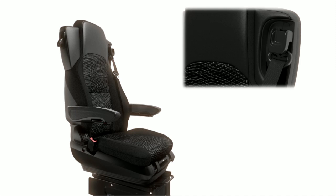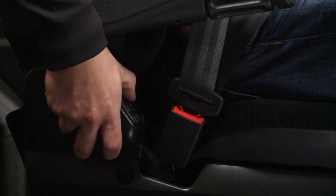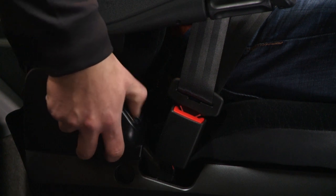In contrast to its predecessor, the new Arctros additionally features an integrated belt height adjustment function. The controls for the lumbar supports are designed for even more intuitive use and are located on the right-hand side of the seat.